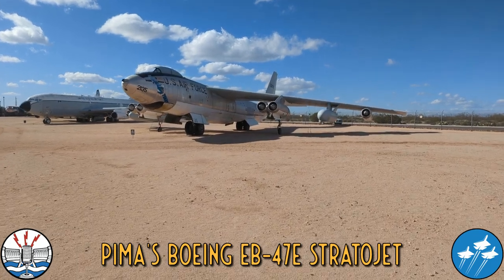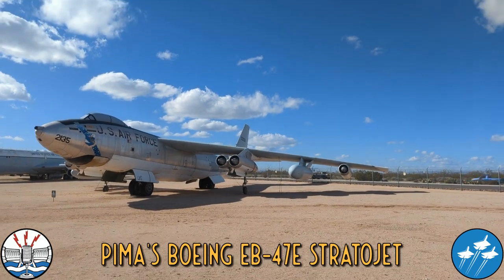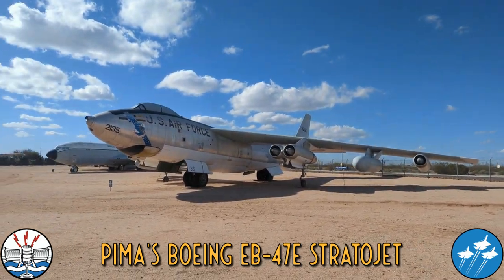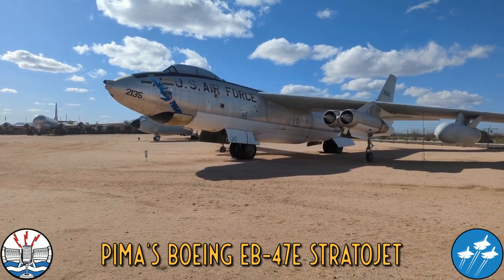The Boeing B-47 was Boeing's first pure jet bomber. Coming after the B-29, you can see the lines on her are very different, but she shares a lot with the B-52 that would follow.